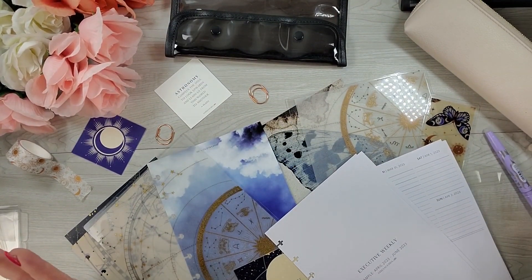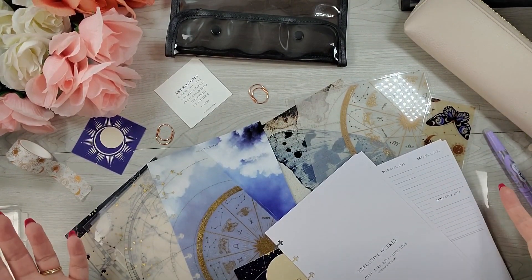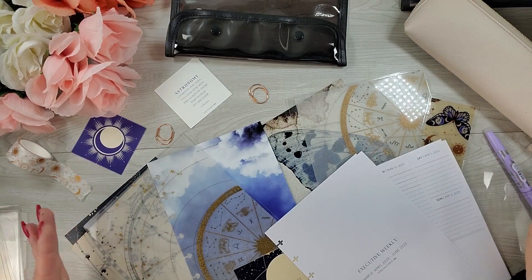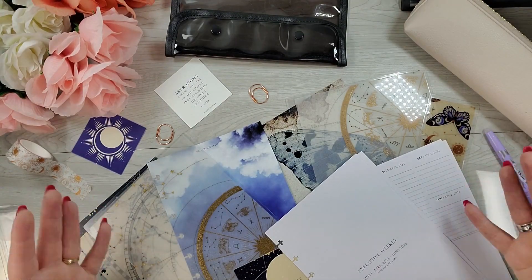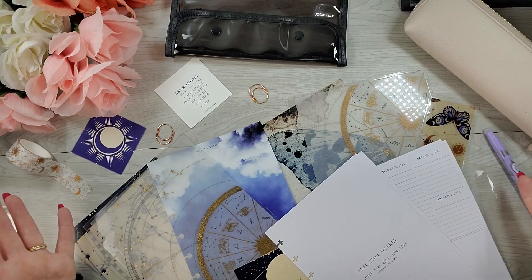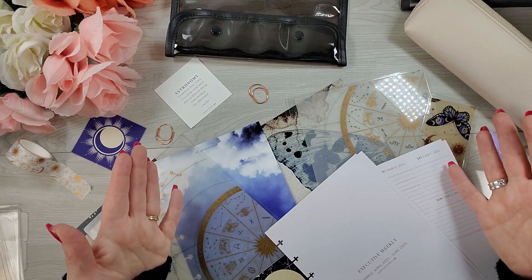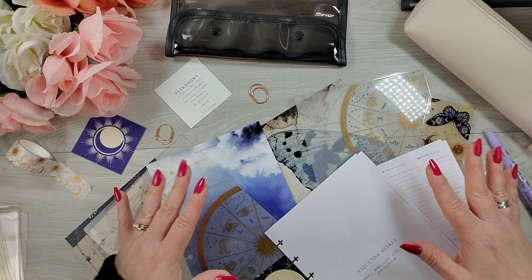That is the April edition of the Jane's Agenda Deluxe Subbox. If you couldn't tell, I love it. I think she's just been killing it this year. I have no regrets about upgrading my subscription box — you're getting almost a full planner setup. It's a really great value. I'm really excited to get my planner set up for April, so I hope you'll join me for that. But that is going to do it for this one, you guys. I will see you in the next one. Bye.